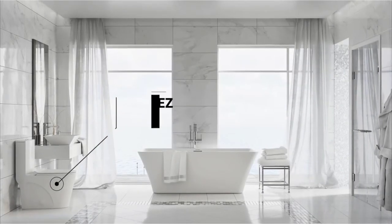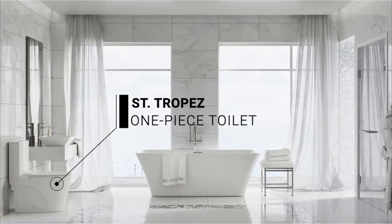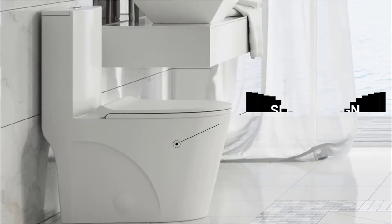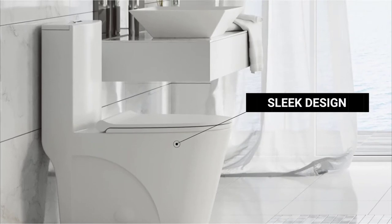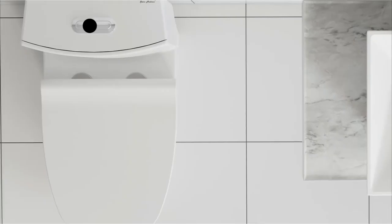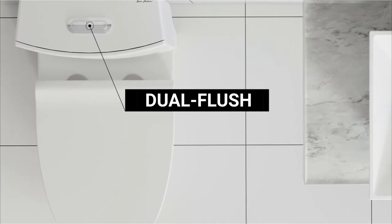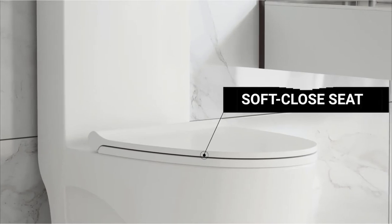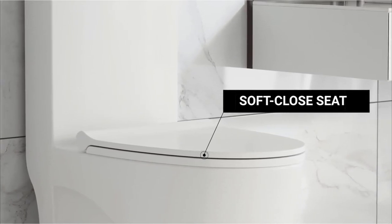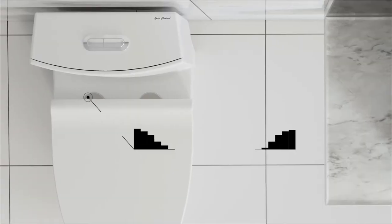Hello viewers, welcome to Best Product Review. In this video we are going to be checking out the best 5 American Standard toilets. We made this list based on our personal opinion and hours of research, and we have listed them based on the type of features and price. We have included options for every type of user. For more information and updated pricing on the products mentioned, be sure to check the links in the description below.